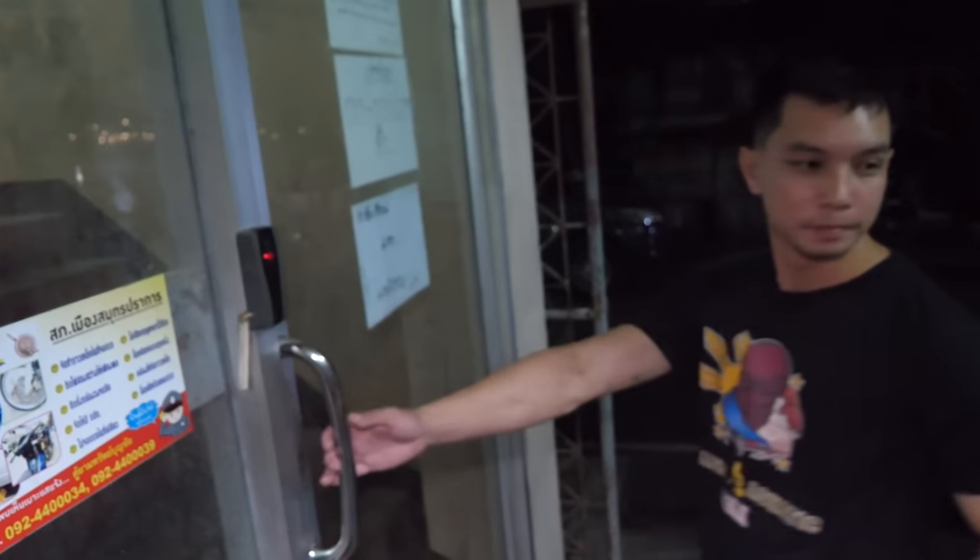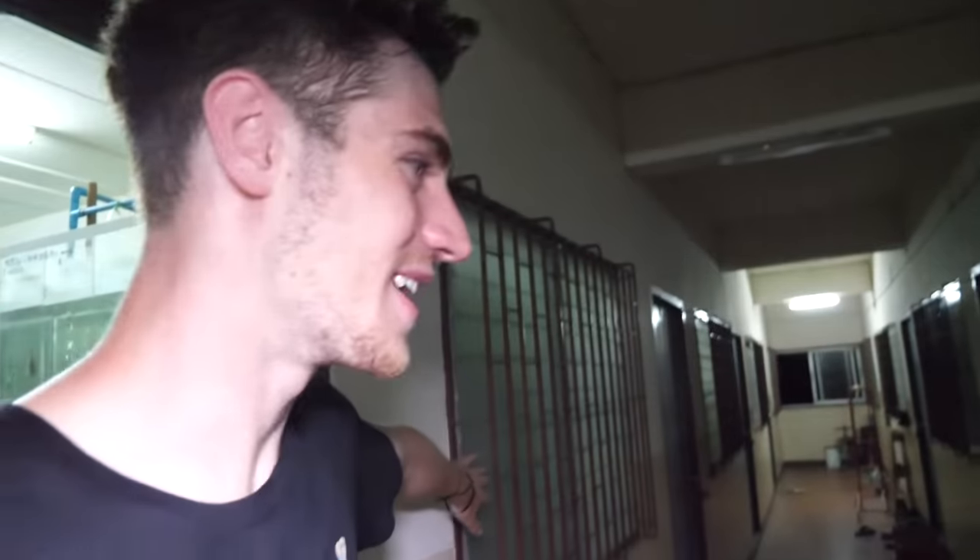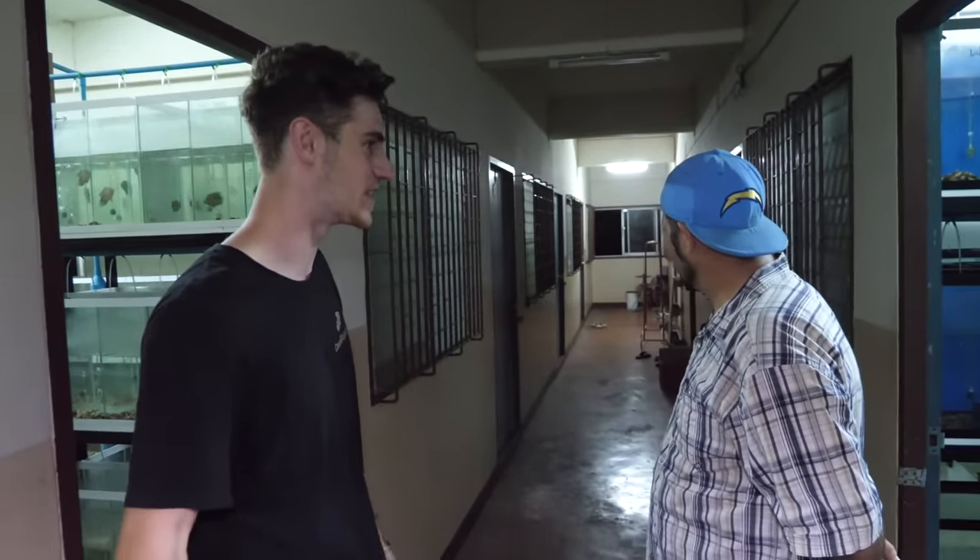We're heading to the third floor — you need a swipe. This place is kind of eerie, maybe it's just because we're here at night. If you look down this hallway, we've got cages on the windows and it feels a little bit more like an insane asylum than a fish breeder.